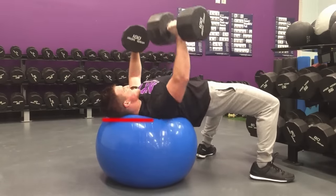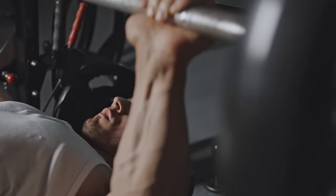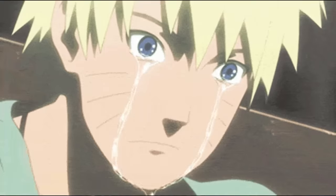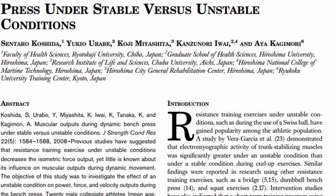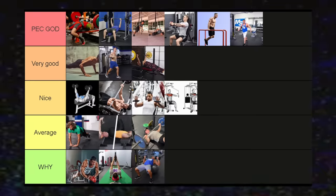The Swiss ball press — why completely remove a stable surface? Scapular retraction during any horizontal press is vital for strength, stability, and shoulder health. If your upper body is on a sphere, your scapulae are not going to be happy, and the upper body tightness is completely gone. Studies also suggest the power output is lower than with the normal bench press. This might have niche applications, but for hypertrophy it isn't really the answer.